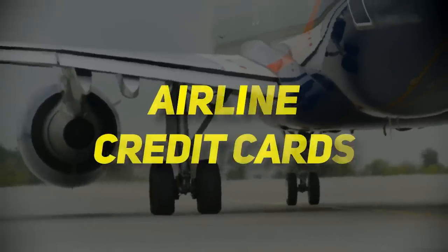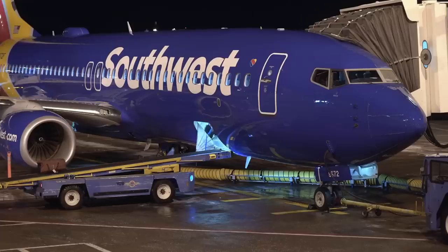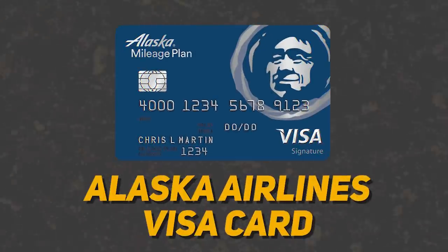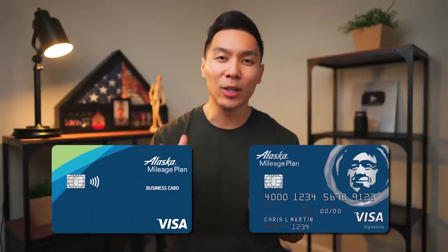Now let's move on to talk about airline credit cards. These are very similar to hotel cards since they are very personalized to your traveling habits. You really have to find one that has some sort of presence at your local airport — if you don't fly Southwest, then it makes no sense to get a Southwest credit card or any airline card for that matter. First on the list will be the Alaska Airlines Visa card. There's also a business version of this card, so if you can get both, that would be a great duo.